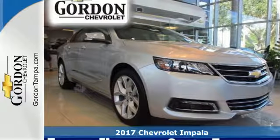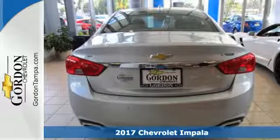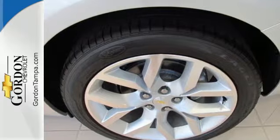Here's a 2017 Chevrolet Impala. The exterior is akin to an athlete in a well-tailored suit — perfect lines that show off the strength beneath.